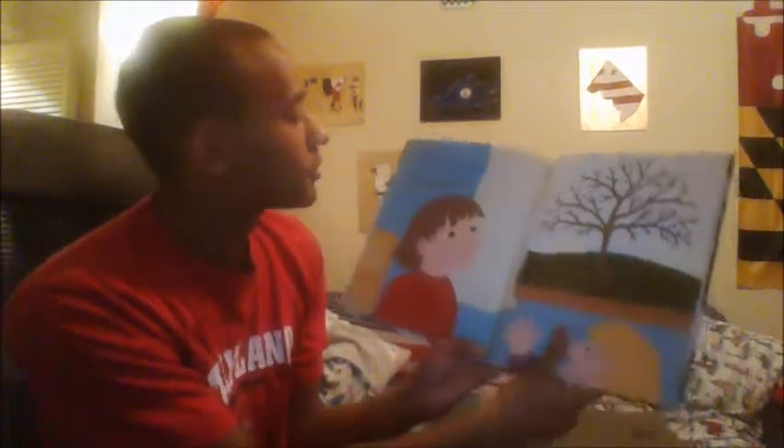My sister and I have a tree that grows the best part of apple pie. Can you guess what it is? Apples!